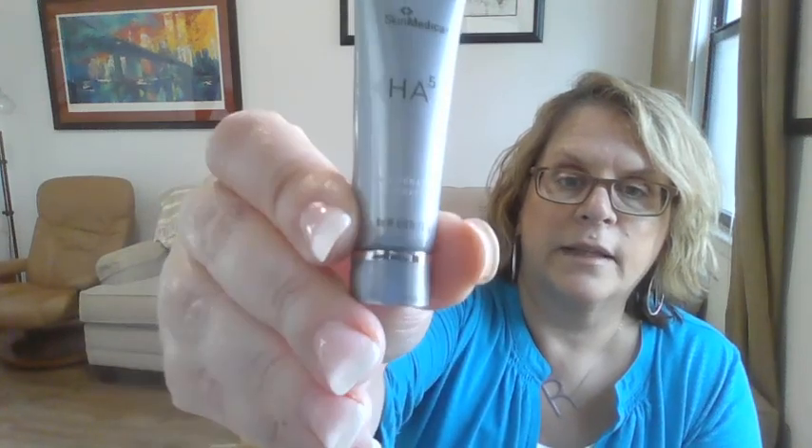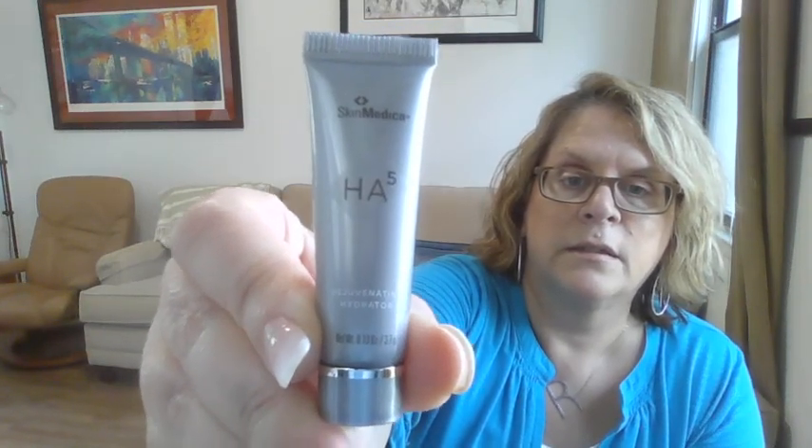Next we have from SkinMedica — this looks like it's HA5 Rejuvenating — they make these things so small. I think this is probably a moisturizer. Let's try to get this up so you can see this. And it is — this is a small moisturizer, but still nice to have.